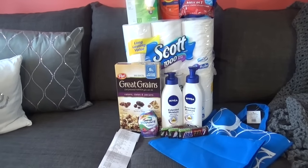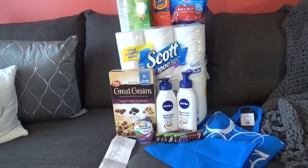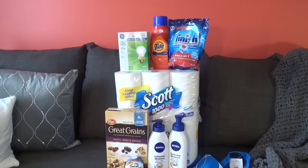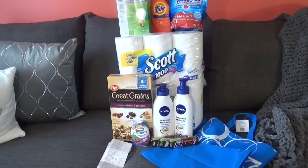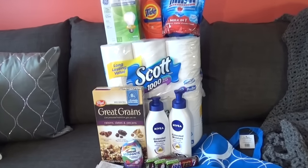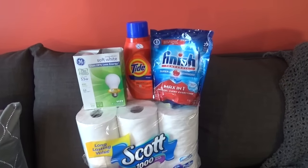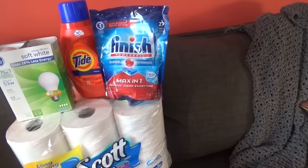I was able to get all of these things, and out of pocket I paid $21.60. I rolled $20 in points (2,000 points) and I got back $27.99 in points. Here is a breakdown of what I did.